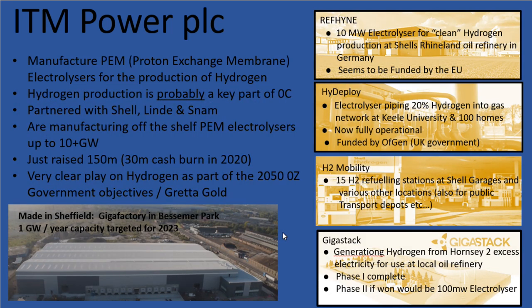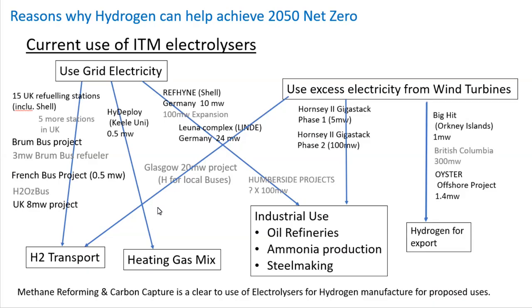They just raised £150 million but have a £30 million cash burn, so they've got plenty of cash to see them through the next three or four years. The use case is the manufacture of hydrogen — either off the grid or next to wind turbines that are producing excess electricity.